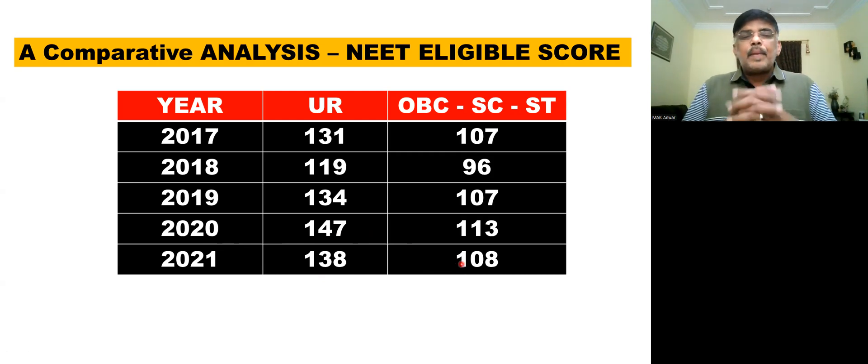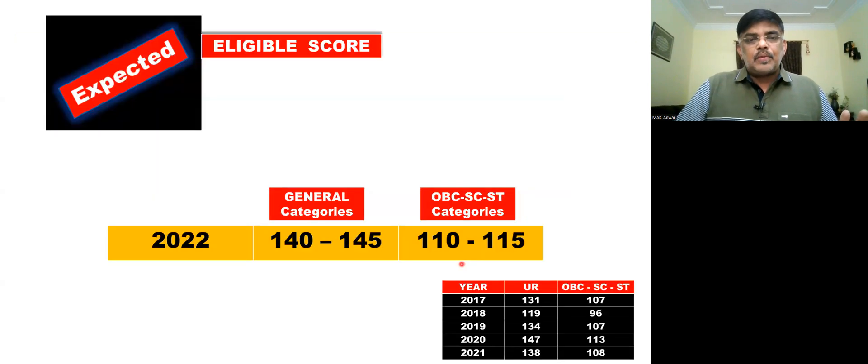The overall difficulty impact has increased the cut-off. You can see the cut-off range is 599 to 612. So the cut-off rate remains consistent. In 2022, the expected eligible score — the passing mark — for the general category is predicted to be around 150 to 160. This is an assumption.